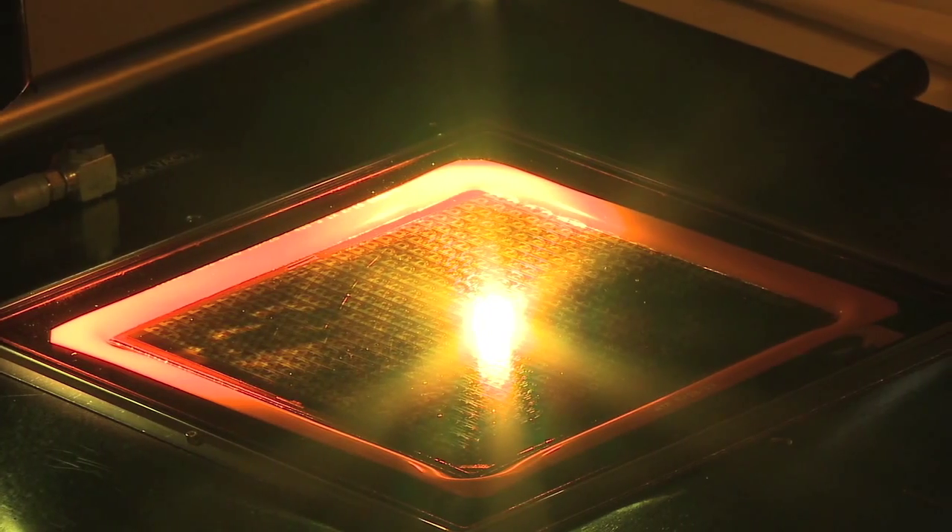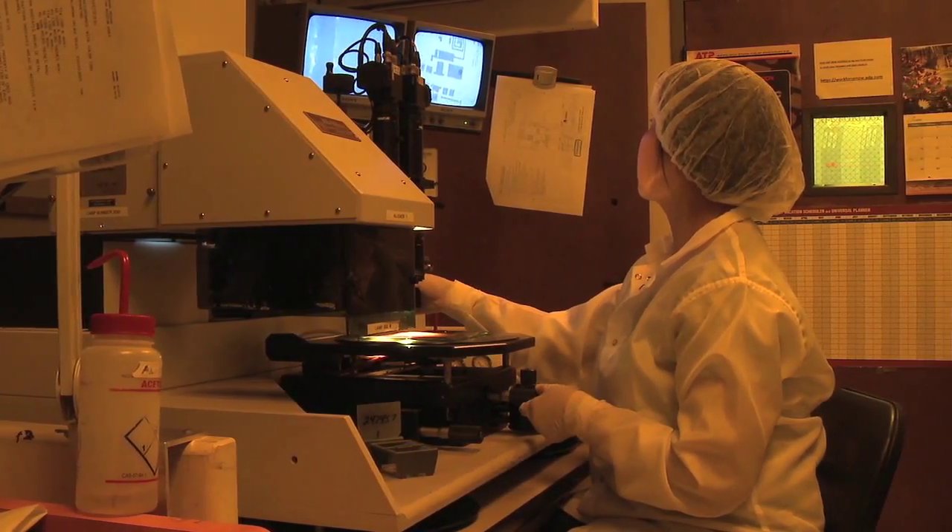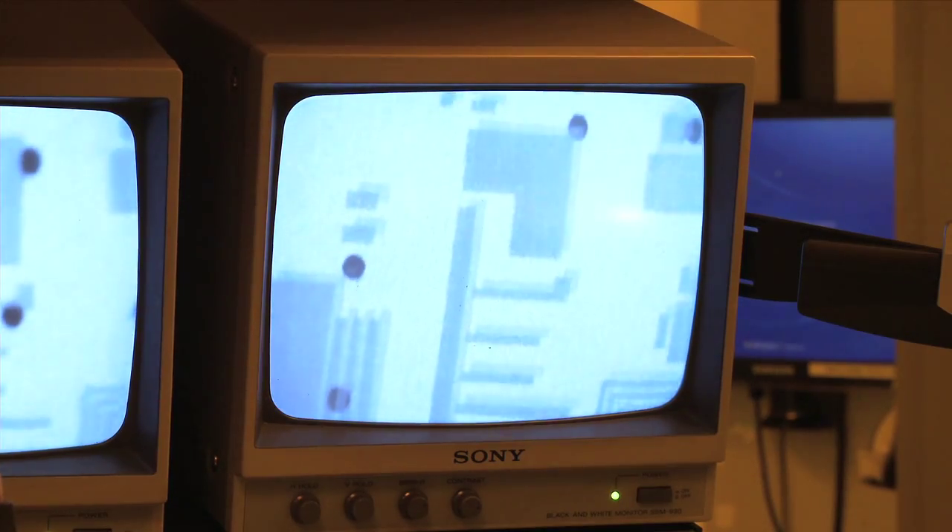ATP is a company focused solely on the manufacturing of thin film products. We work with our customers to take their designs and turn them into high performance circuitry. To meet our quality standards for our customers, we are certified to ISO 9001 as well as the aerospace standard AS9100C.